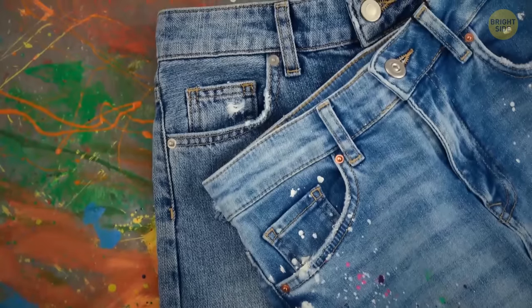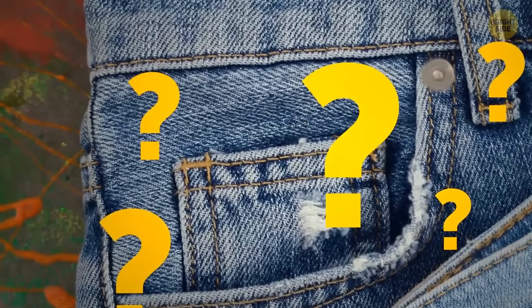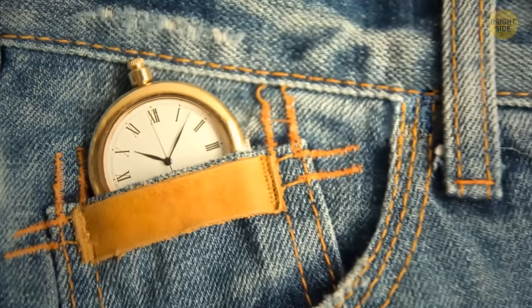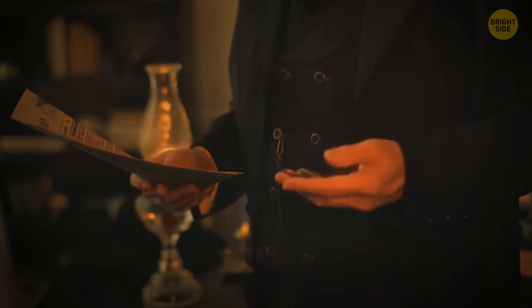If you're a curious person, you might have wondered what that little pocket in your jeans is doing there — the one that's inside the bigger pocket. People often use it to store coins and bills, but it's not meant for that. It's actually designed to store your pocket watch safely. Maybe that's where the name 'pocket watch' comes from.